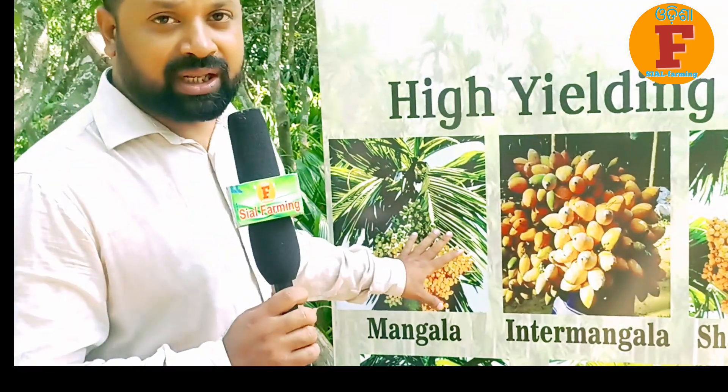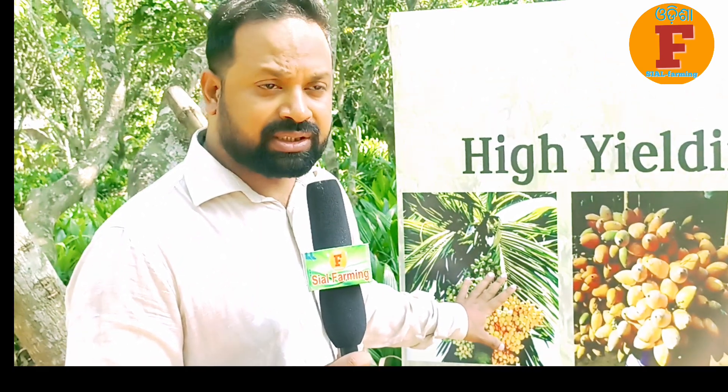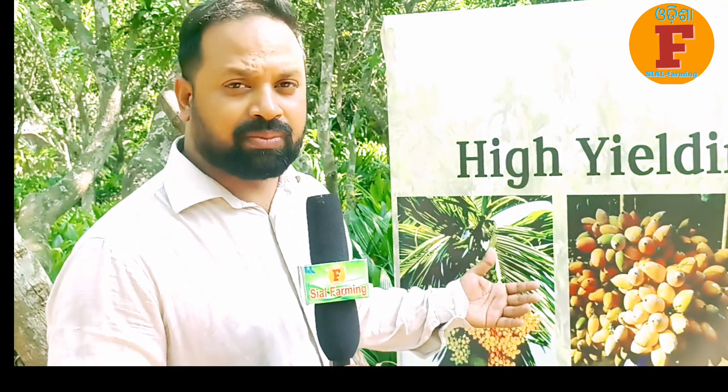One of the oldest varieties has its origin in China and was introduced in 1972. It is very difficult to cultivate.